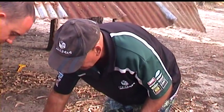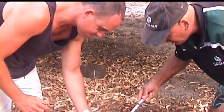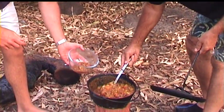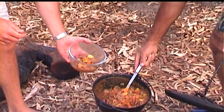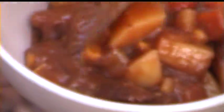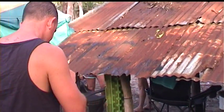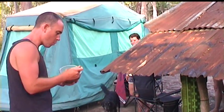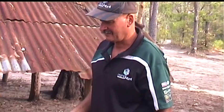This dish is up for Jeremy to try first. Smells nice — beautiful. Is this the first time you've ever tried something like this from the bush? Definitely. Try that mate. Looks beautiful, smells amazing. Thanks mate. Tender, beautiful — can't beat stew in the bush.